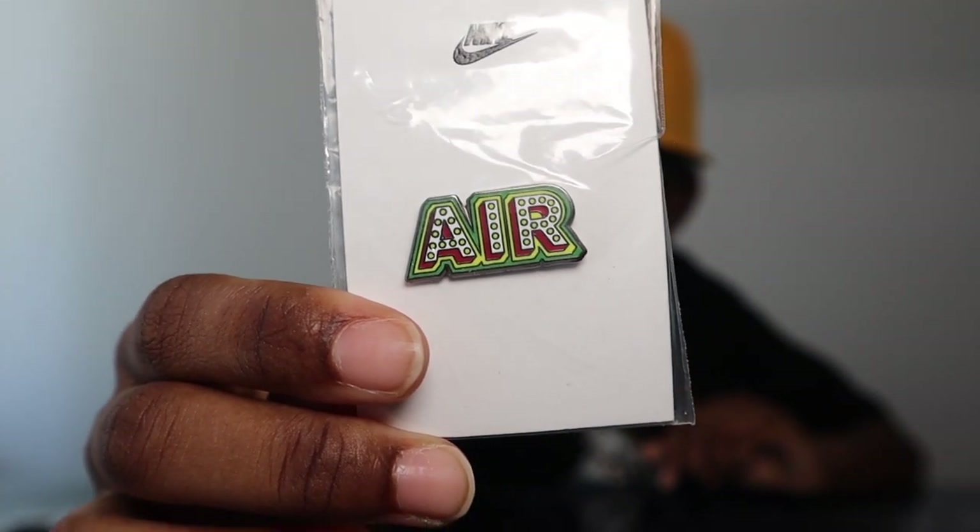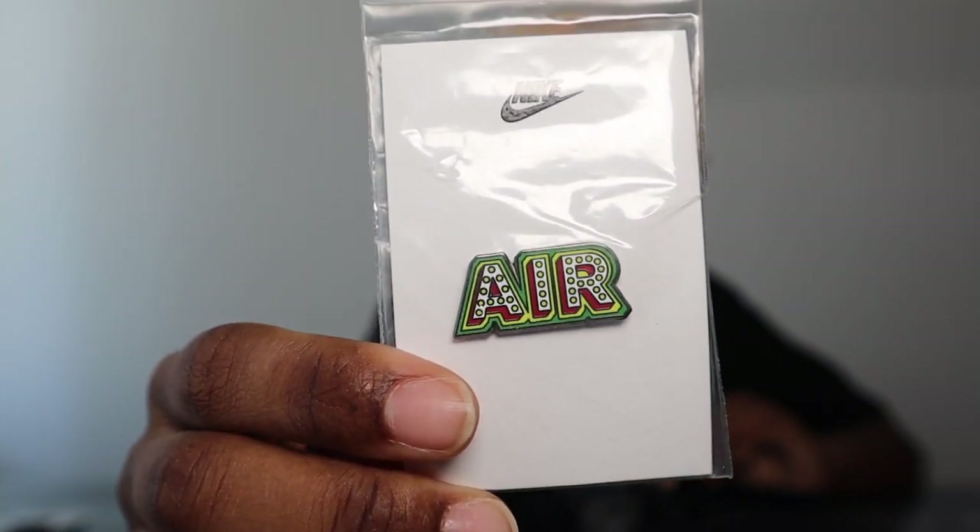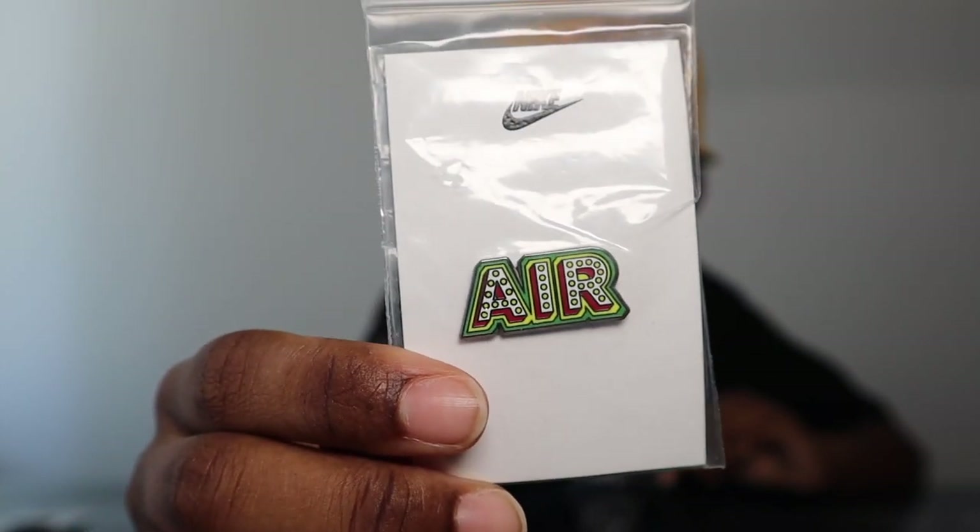The next one I got from eBay — the seller was a complete douche but I still bought the pin. It's a Nike pin, probably from Air Max Day. You can see it says 'Air' in green, red, and yellow. Then these next two are the same — they're from Headquarters NYC. I picked up one for myself and one for a friend because it's kind of a little inside joke. It's the OnlyFans logo, except it says 'Only Scams.'